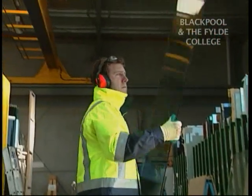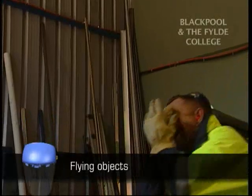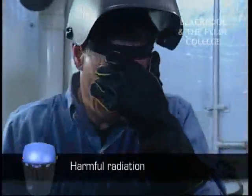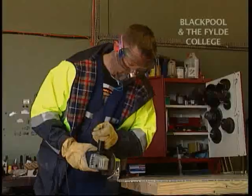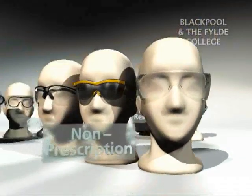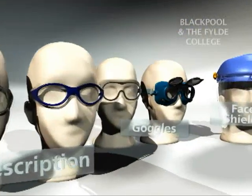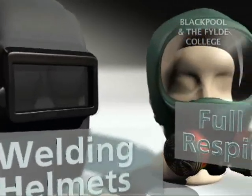Common causes of eye injuries are flying objects such as bits of metal and glass, tools, particles, chemicals and harmful radiation. With just a little extra effort, it's easy to ensure that you and your co-workers won't suffer eye damage while on the job. Safety eyewear protection includes non-prescription and prescription safety spectacles, goggles, full visor face shields, welding helmets and full face respirators.